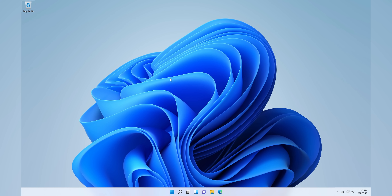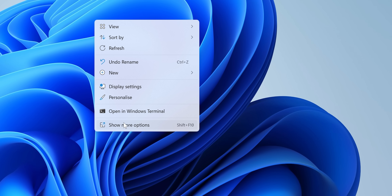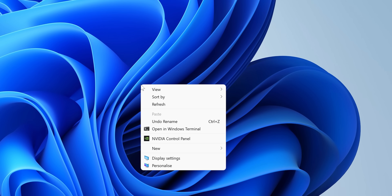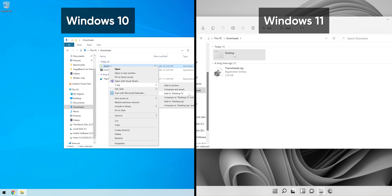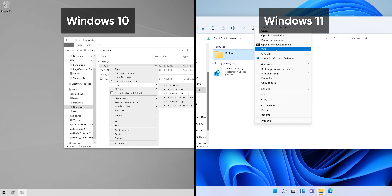Unlike Windows 10, right-clicking on most objects in the OS, the desktop included, now brings up a new glassy context menu with bigger, more spaced out items. There's a show more options button which just shows the old Windows context menu. That's going to be interesting for people with say 7-zip in their right-click menu, who now are going to have to make extensive use of this show more options button.